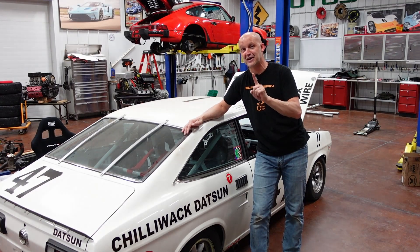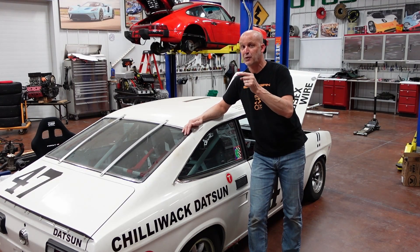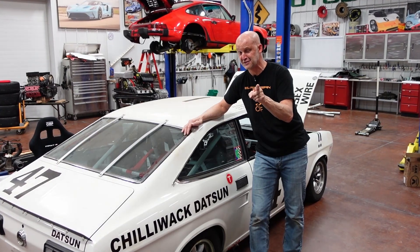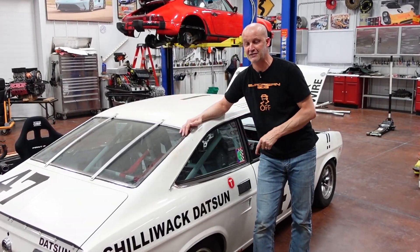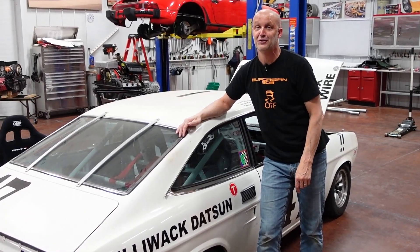But time is a-ticking. Thank you guys so much for watching — I really appreciate it. Make sure you like and subscribe so you can watch next time we get this thing over on the lift and start cranking on it, because we are running short on time.